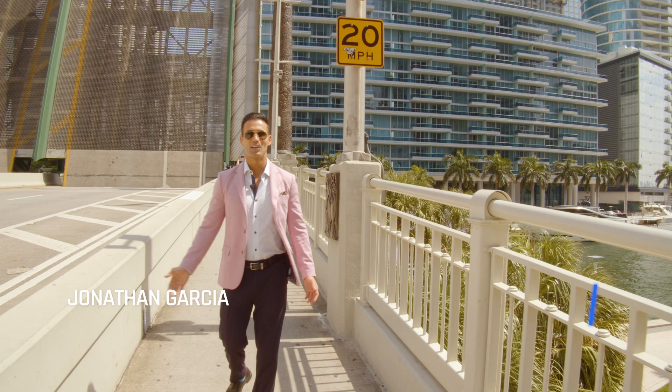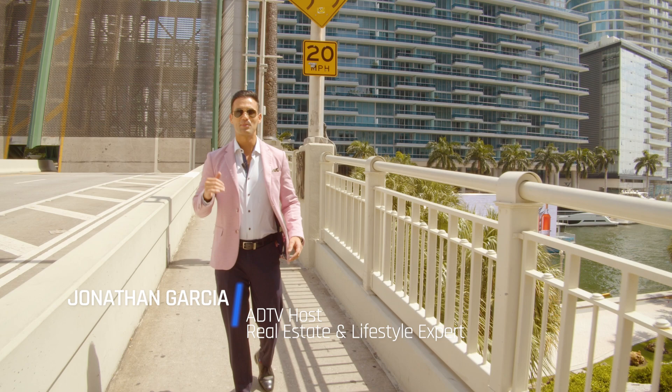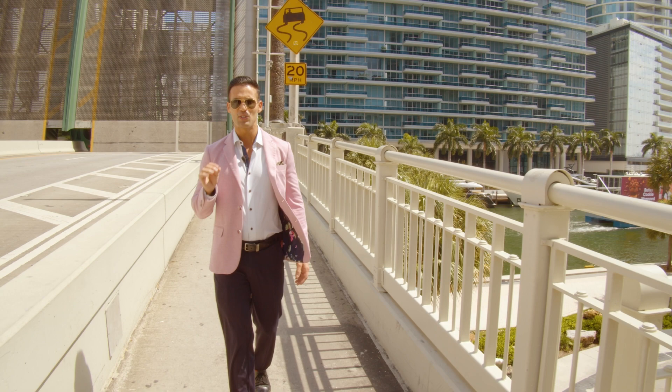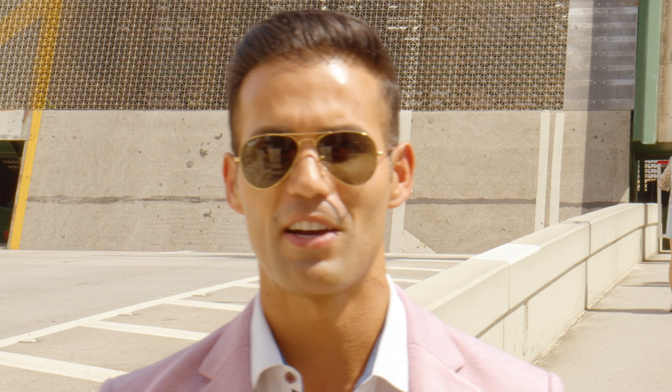Hi friends, thank you for joining me again. This time things are about to get very personal. I'm taking you to my home, Brickell neighborhood in Miami. You think you know Miami, but I'm here to show you the Miami you really want to know. I'm going to give you a glimpse of a normal day of any Brickell resident. I'm your host Jonathan Garcia for the American Dream Selling Miami. Vamos!